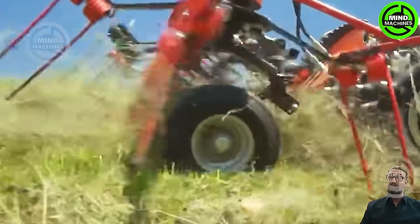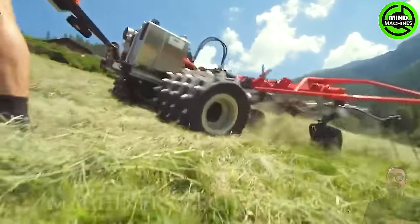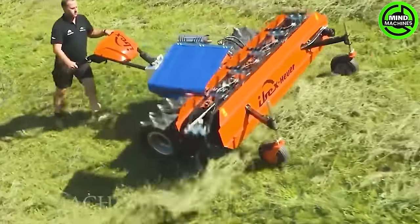The Ibex motor mower and advanced tools redefine grass harvesting, achieving remarkable efficiency and professionalism for farmers — a true industry game-changer.